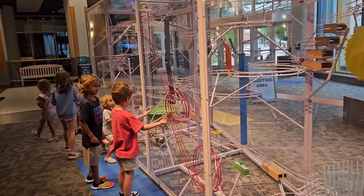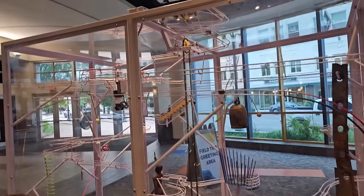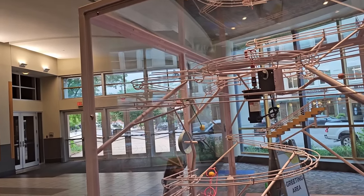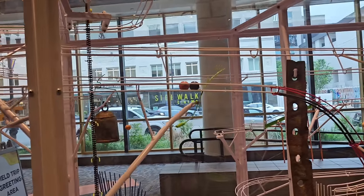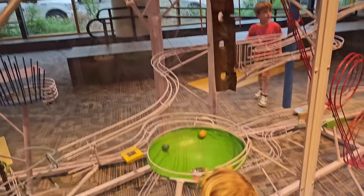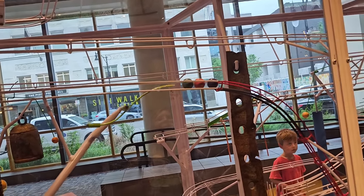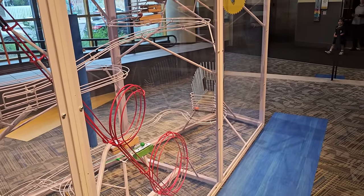Oh yeah, a Rube Goldberg machine — very cool, and it's a self-functioning one that just resets itself. There it goes, it just started! There are so many balls to see. Oh look, they get stuck right there — you've got to wait for another one. Here comes the green one. I'm following the purple ball — boom! Is it enough? It is! All three balls at once — wow, look at them go!